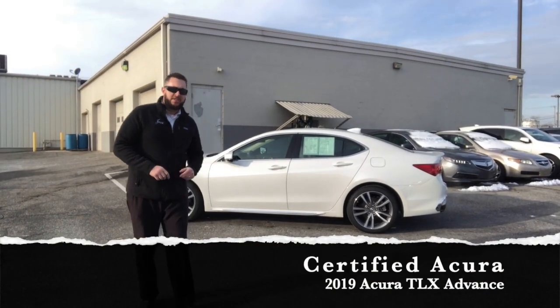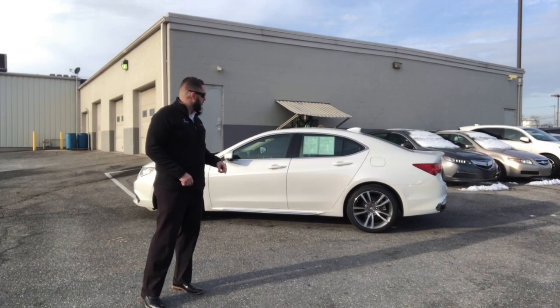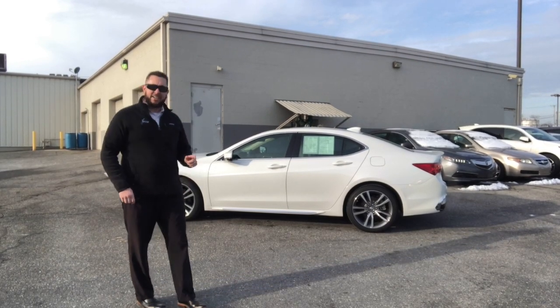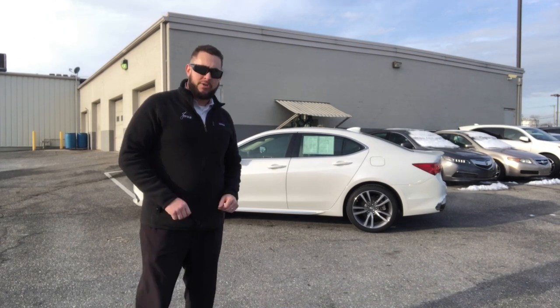Hey, what's going on guys? This is Jason Ness here from Jones Acura in Lancaster. Today I'm going to go over a 2019 Acura TLX Front Wheel Drive Advanced Package that's on our certified lot right now.